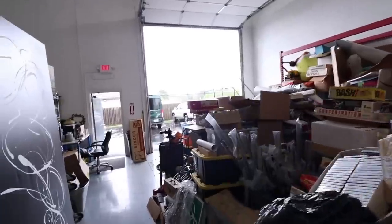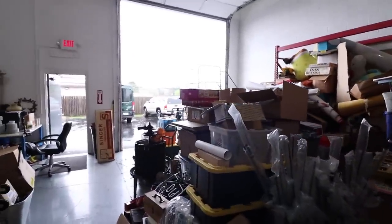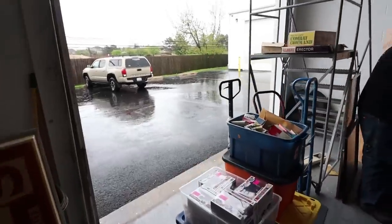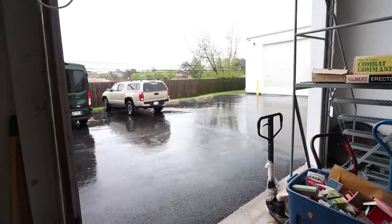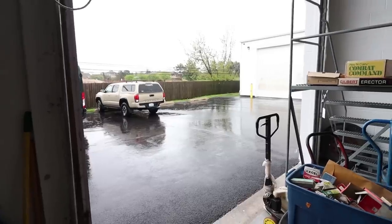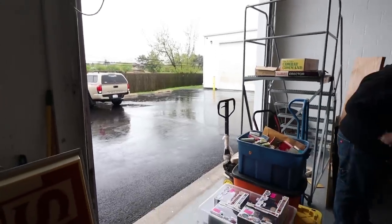I'm gonna try to set up here. Another ugly day — it's raining, pouring cats and dogs. It rained yesterday and it's raining today, supposed to rain all day. At least it's not too cold, it's pretty warm, so we'll be okay.